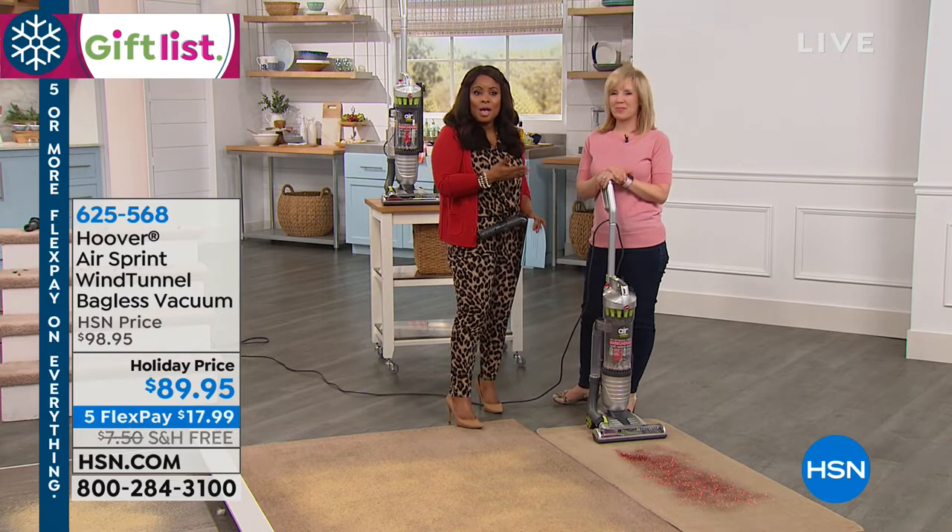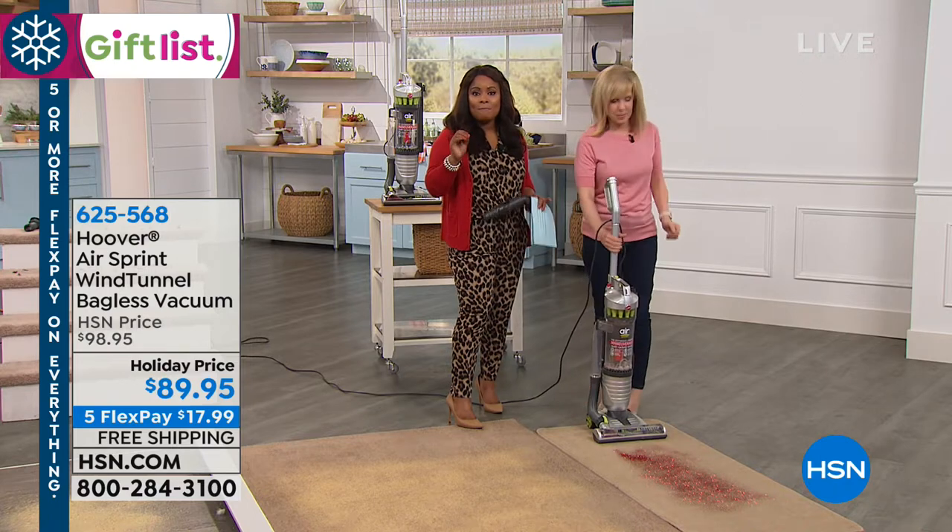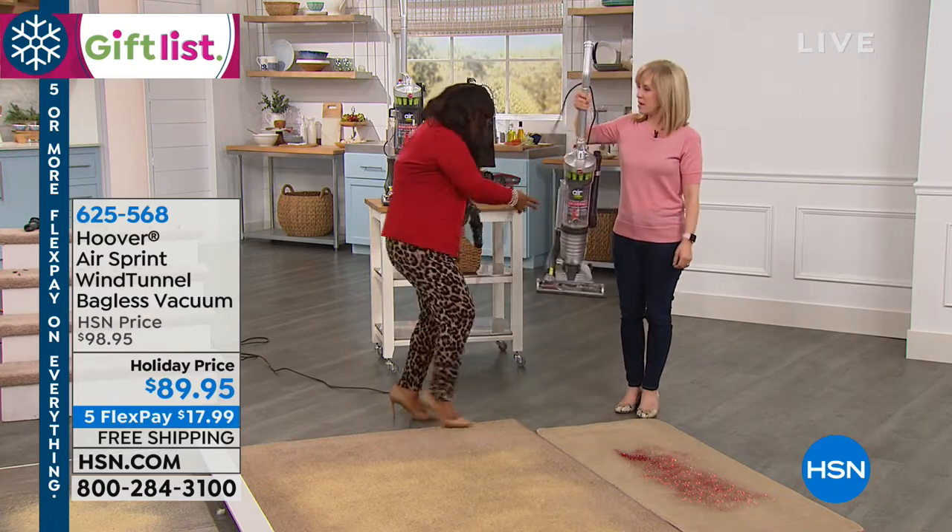And this is Julie Truster. We're going to be offering you a great gift of a vacuum that is so lightweight.